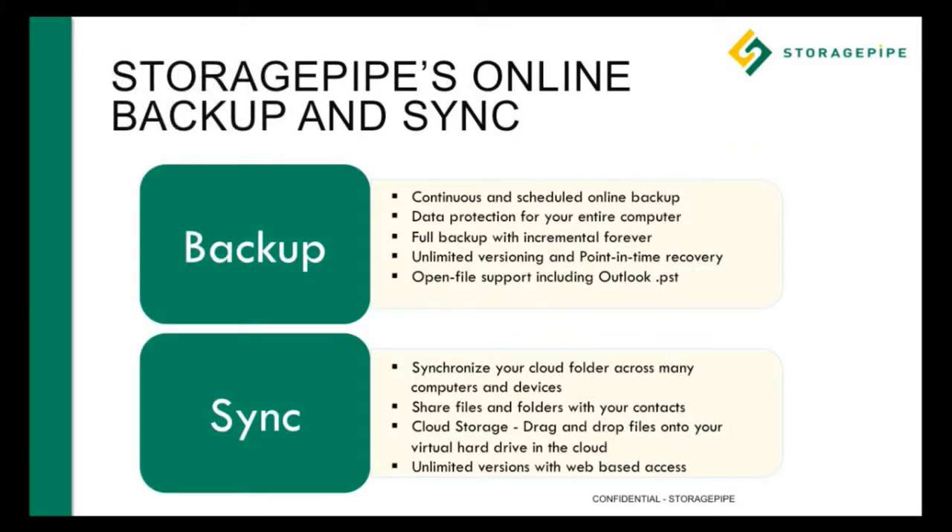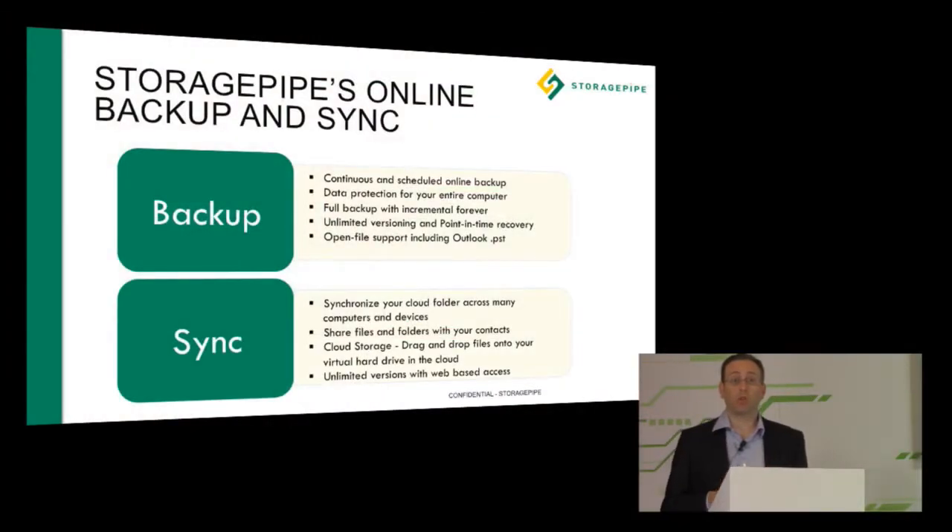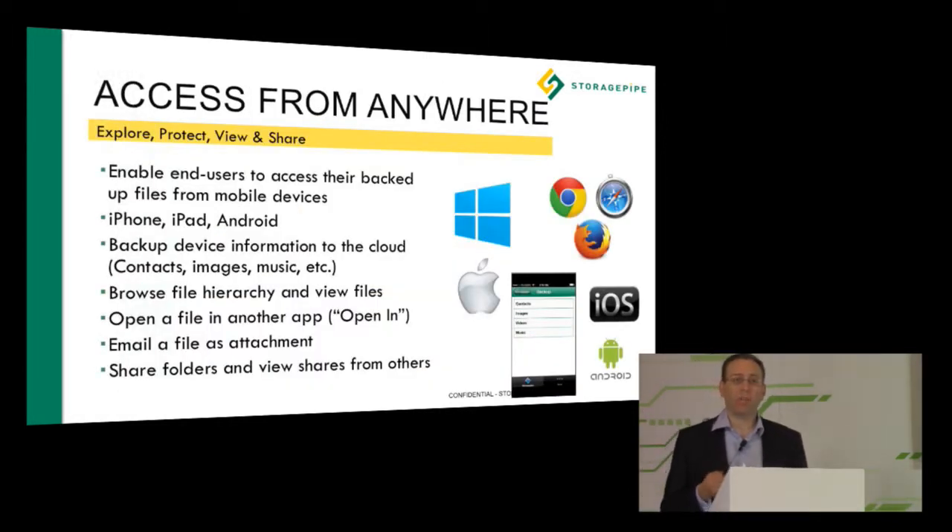With our own products, we have online backup and sync — a laptop and desktop product for backup of endpoints and synchronization across the cloud. If you have multiple desktops, you can synchronize and replicate data across multiple machines and share it amongst colleagues. That solution serves our small business and consumer customers, and businesses with distributed laptops and desktops. You can access it from any browser, any device, and any application. We have partners in telecommunications and managed services that work with us around this backup and sync application.